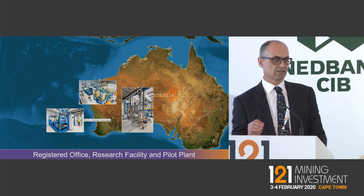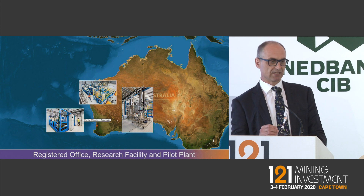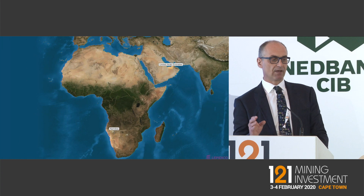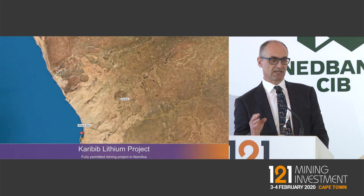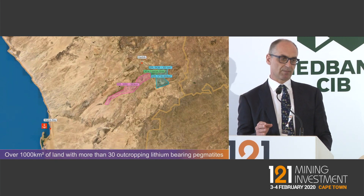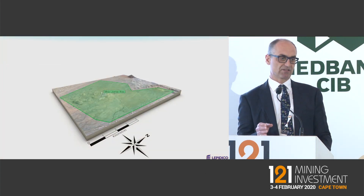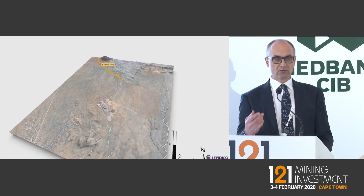This animation provides a good understanding of the company's footprint. We're based in Perth — that's where our technical capability and pilot plant are. The primary feed asset is the Karabib project in Namibia. We've got over a thousand square kilometers of ground there, of which 68 square kilometers is under an awarded mining license. We've also got an environmental compliance certificate, so we're fully permitted in this area.